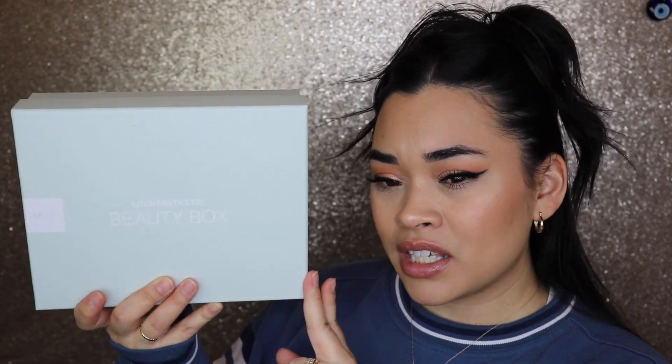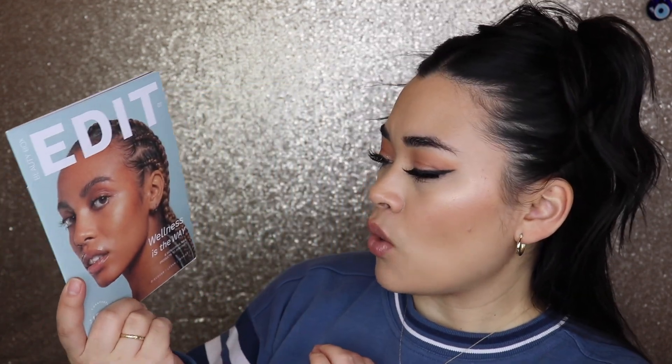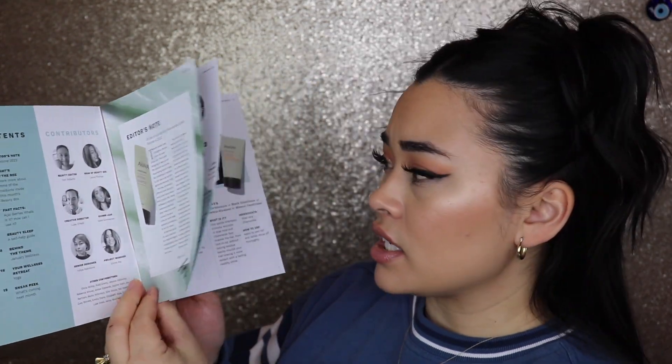This is the box. It's very basic and I do love the box it comes in. Most of the time I either give the box to my son or I just recycle it, but it is nice. This is what the products look like inside, and then we have the pamphlet. The theme for this month is 'Edit Beauty Box — Edit Wellness,' with six wonderful new products to discover.